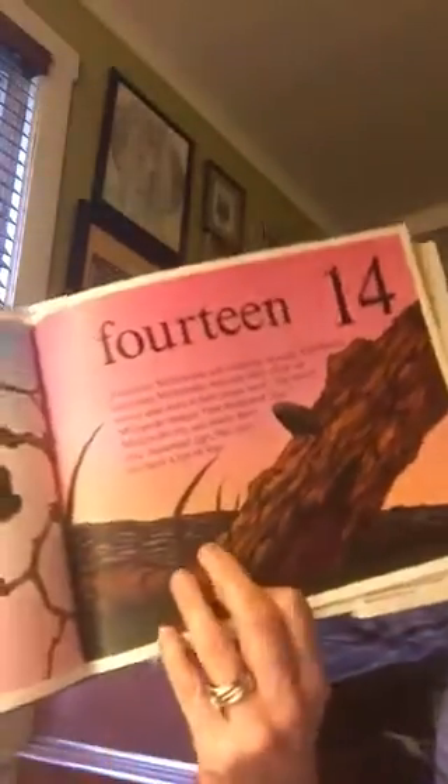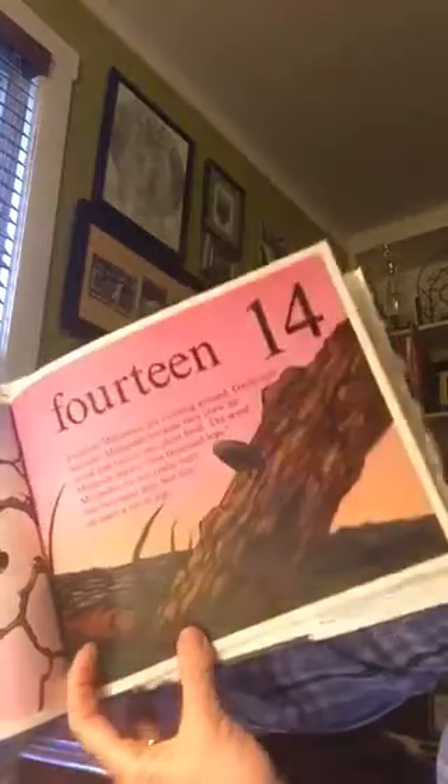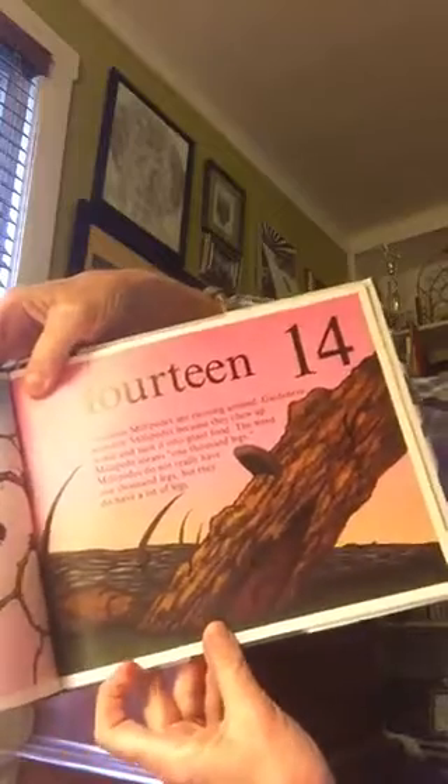Fourteen. Fourteen millipedes running around. Gardeners welcome millipedes because they chew up wood and turn it into plant food. The word millipede means one thousand legs.